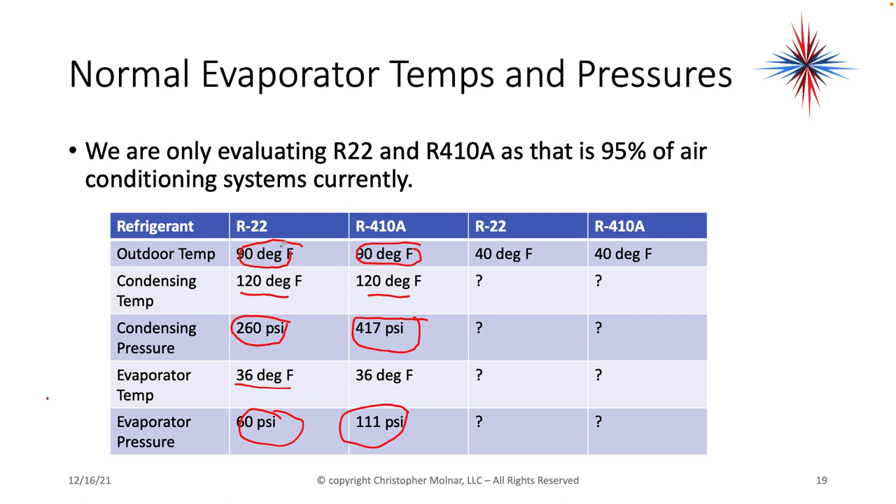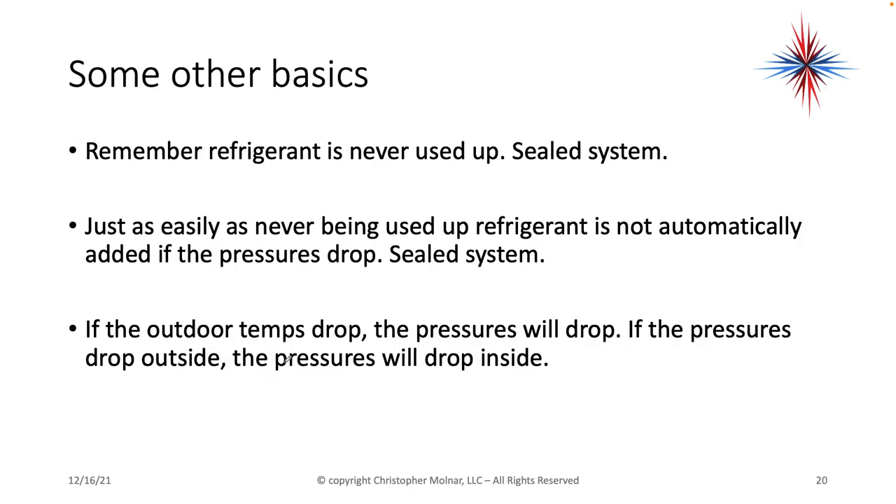This gives me a base point before we talk about what happens on a 40-degree day. On the perfect system at a 90-degree outdoor temperature, a 36-degree evaporator gives me a 120-degree condensing temperature — which equals 260 PSI on R-22 or 417 PSI on R-410A. Now remember, refrigerant is never used up — it's a sealed system. If the outdoor temperatures drop, the pressures will drop. If the pressure drops outside, the pressure will also drop inside. This is the key point.